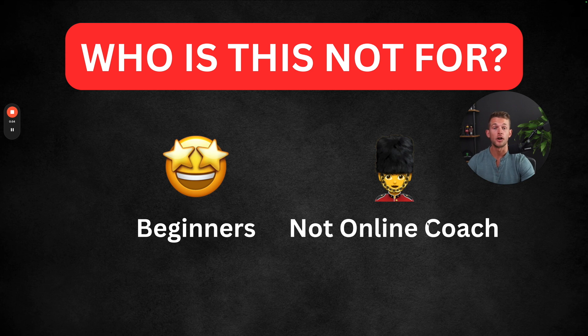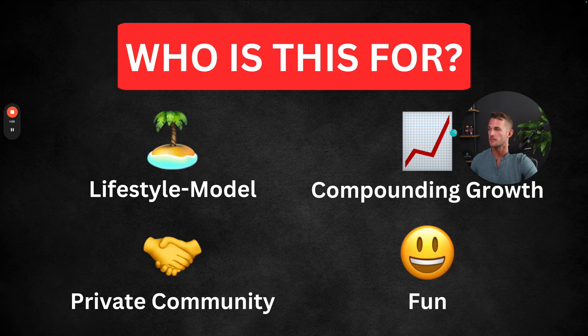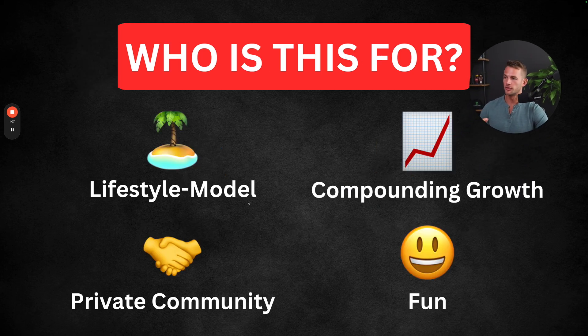We are more focusing on scale and helping you achieve the next level in your business — if you're already getting results, you're already working with clients. It's also specifically for online coaches. So if you're not in this space right now, it's probably not relevant for you. So who is this for? This is for someone that's looking for a lifestyle model. If you want to get more freedom from your business as you scale instead of less, this is what we focus on.